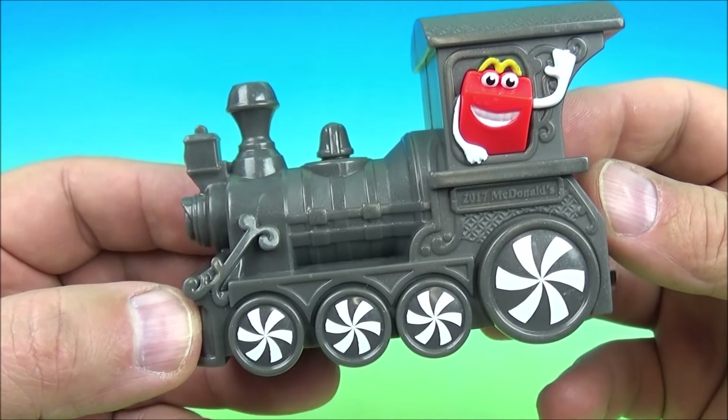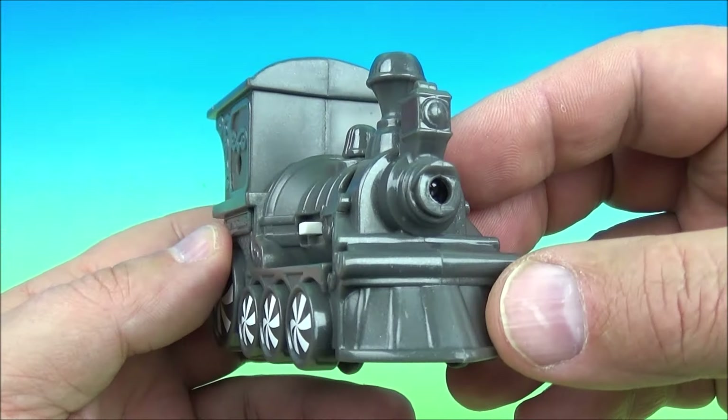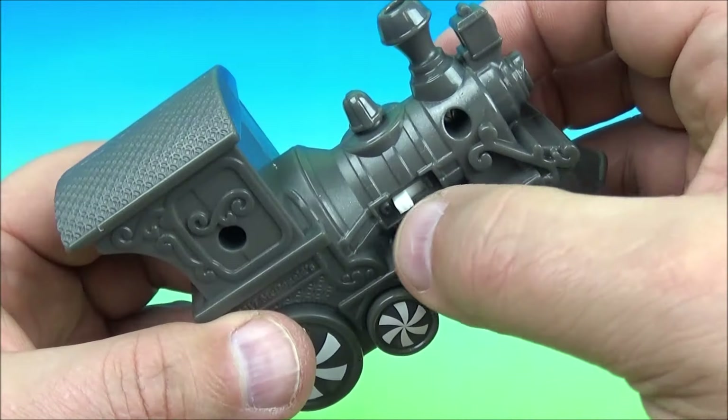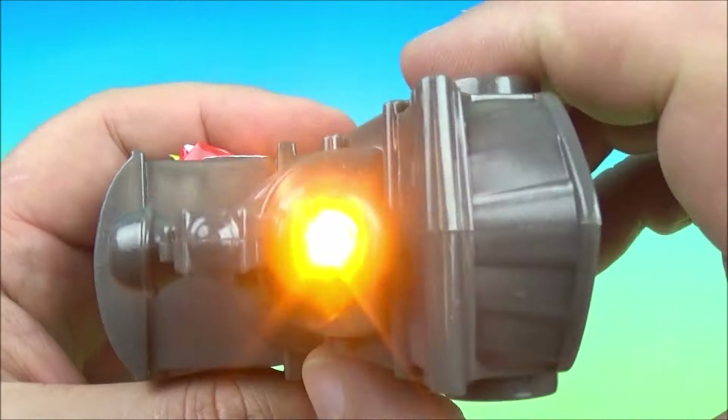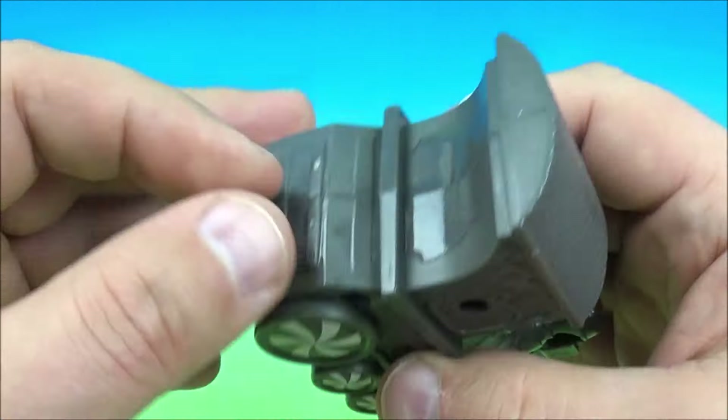Number one in the set is the Holiday Express Engine — this is the first one and it pulls along all the rest of the 11 toys. You can see the McFry Guy hanging out the windmill waving at you. This is really neat — it's the old school coal engine type train from back in the day. There is a switch right here; you flip it on and it just lights up the little thing there.